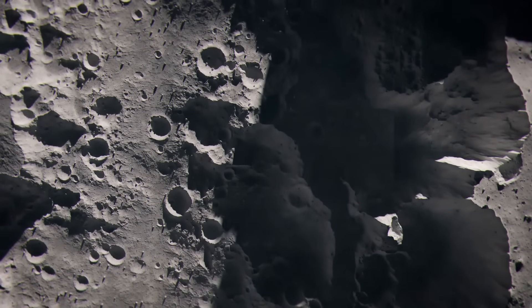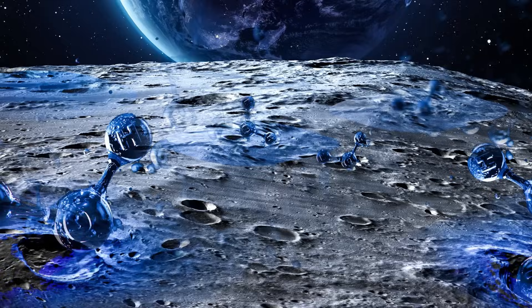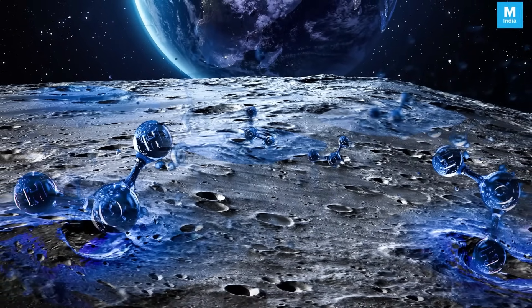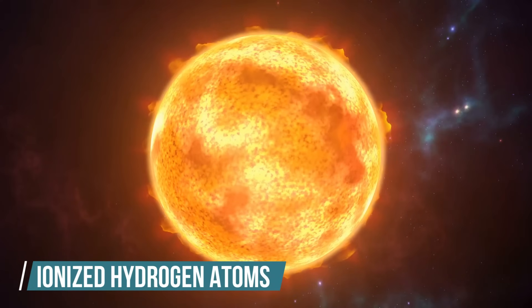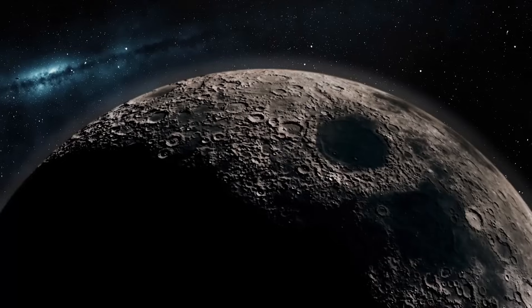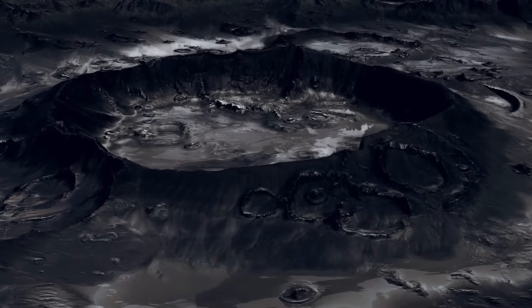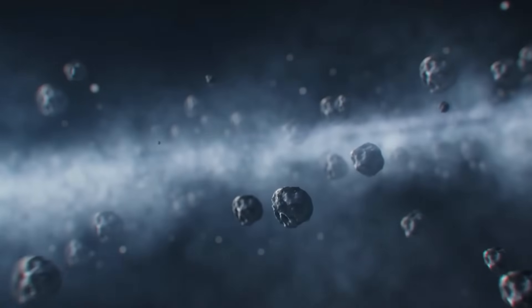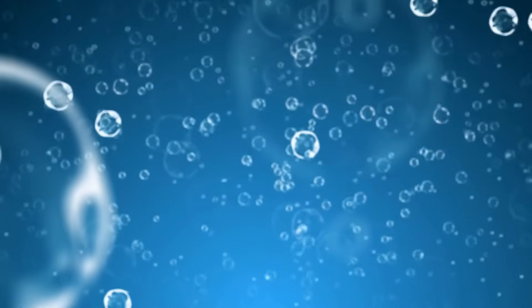These microtectites are scattered across the lunar landscape, creating a vast reservoir of potential resources. A crucial aspect of the water formation process within these spherules involves the solar wind. The sun constantly emits a flow of charged particles, including ionized hydrogen atoms. When these particles reach the moon, which lacks a protective atmosphere, they directly interact with the lunar surface. The ionized hydrogen atoms bombard the glass spherules, and the oxygen bound in the silicate minerals reacts with the hydrogen to form water molecules.